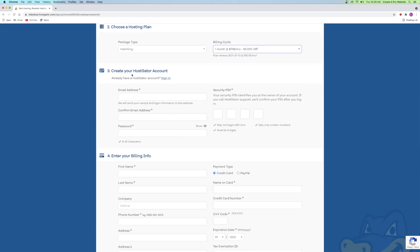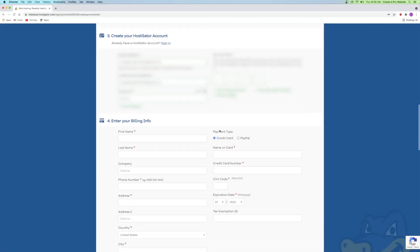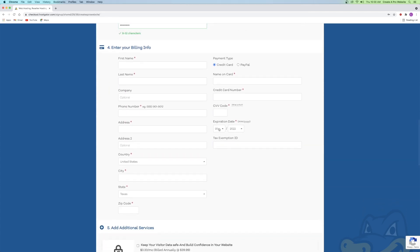Now this is the part where you get to create a HostGator account. It's pretty simple — you're just creating an account like you would anywhere else. I'm going to go ahead and enter in my personal information, which is blurred out for obvious reasons. Then I'll scroll down to number four, which is your billing information. You can use credit card or PayPal.